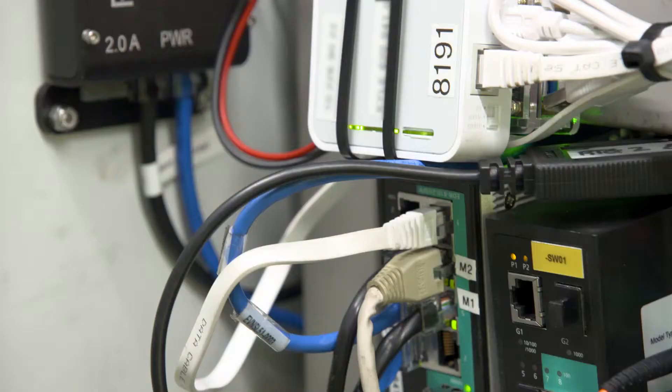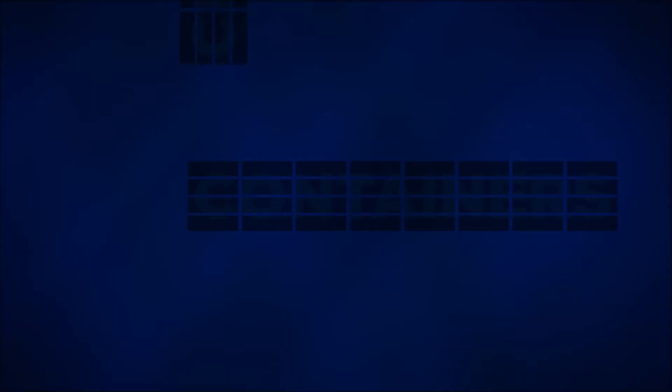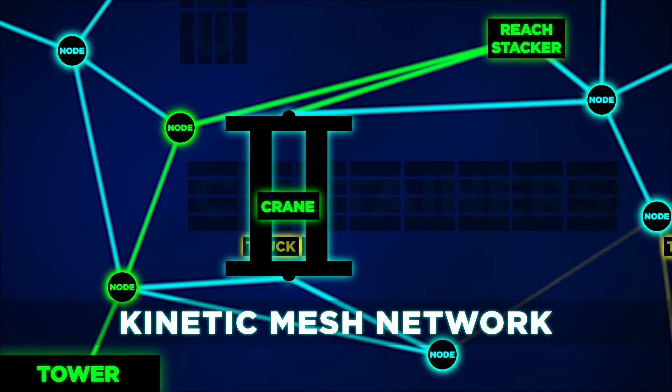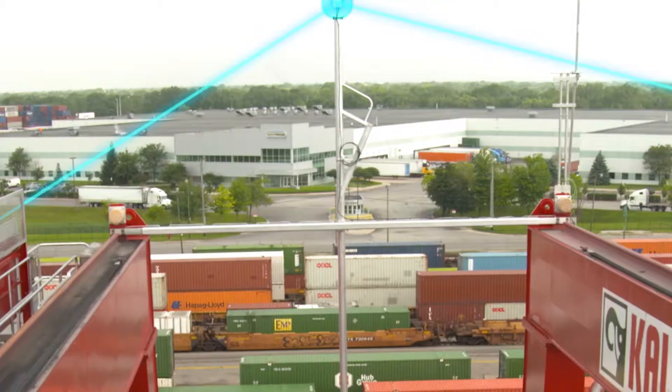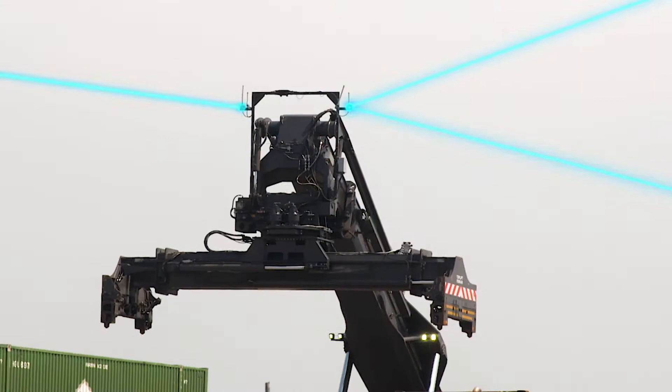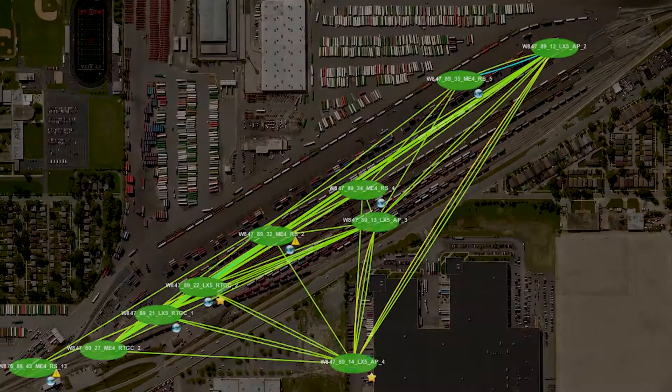The wireless connectivity essential to this whole operation is fueled by Rajant Technology, which powers an intricate yet robust web of frequencies known as a kinetic mesh network. The idea is similar to wireless network extenders used in homes to boost signal strength. This complex web is made up of nodes that send and retrieve signals, constantly shifting to create the best route for the signal.